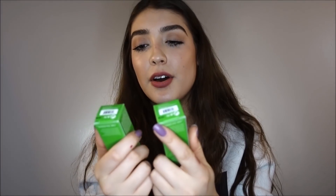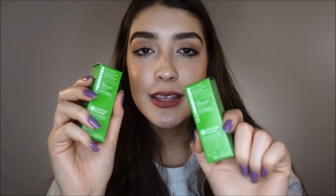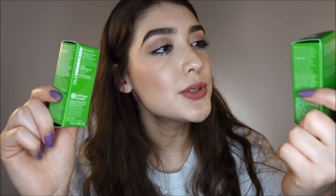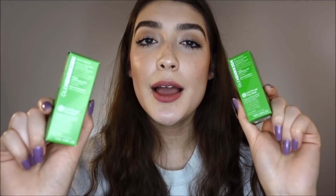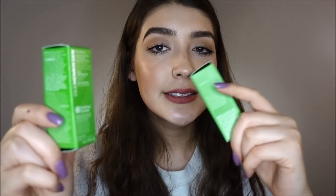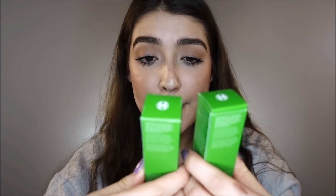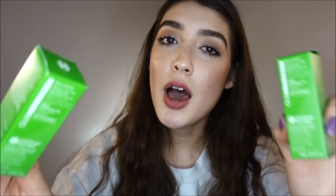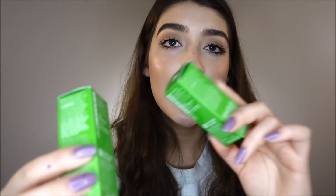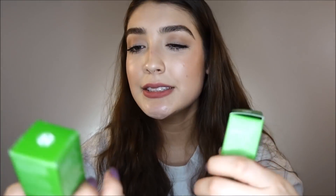Then I got two of Ole Henriksen's Cold Plunge Pore Mask. It's a blue-greenish color and it's supposed to reduce oil, purify, and reduce the appearance of pores. I wore this yesterday and posted it on my Instagram because I love masks. I think they're great to do maybe once a week, especially if you wear makeup every single day. I love the minty feeling — I think that's a great feeling on the skin. I love Ole Henriksen. I think the brand has amazing things, and I love their toner.